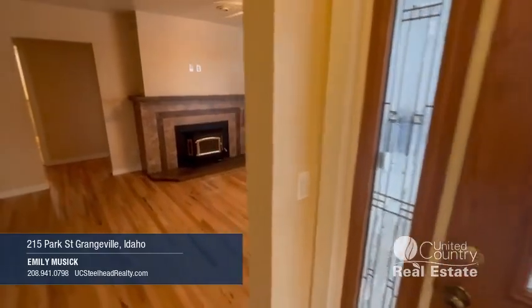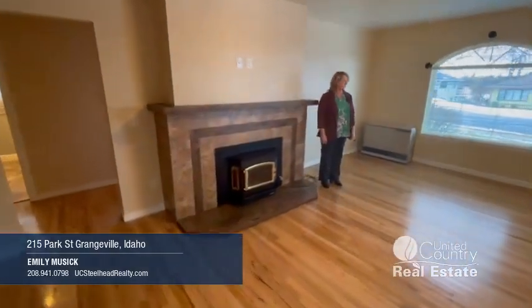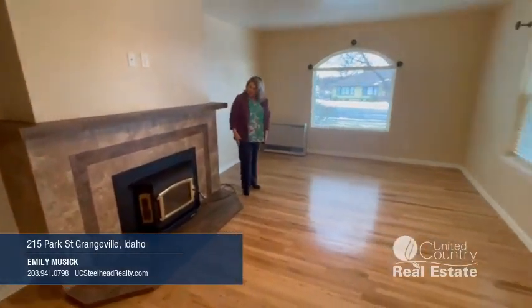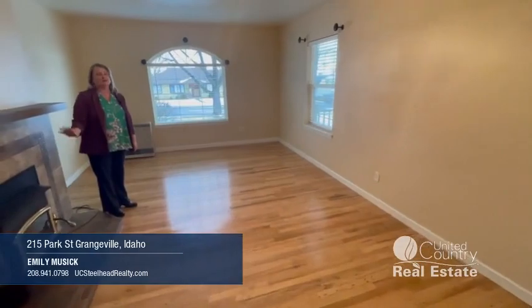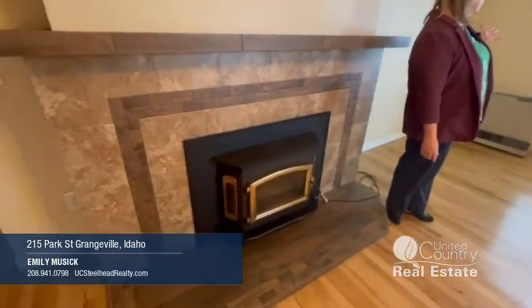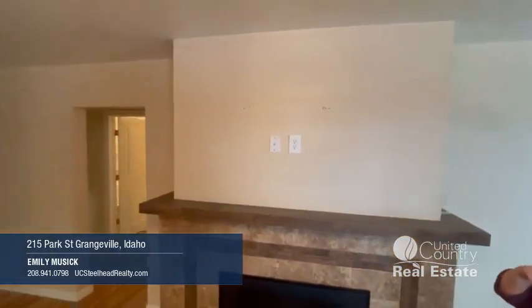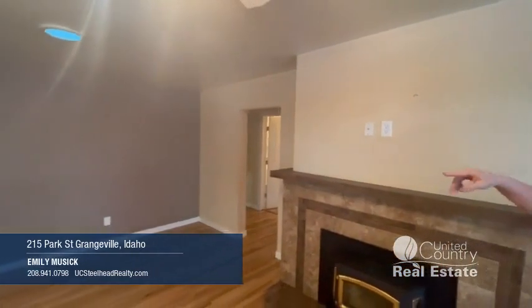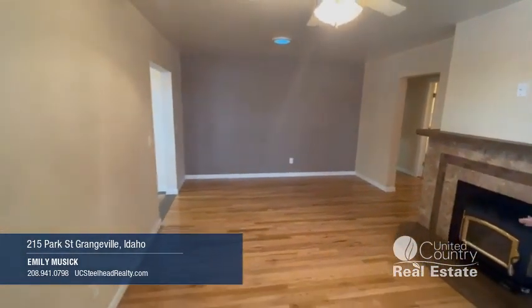As you walk in from the front door area, here is our nice-sized living room. It's got the hardwood floors. It has a wood stove that does work and heats this house really nicely in the winter. Bright open windows to the south facing in the porch. There's a unique feature — a skylight up here to get just a little more light in here in the winter months.